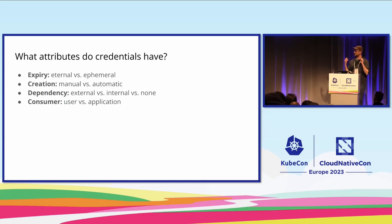I'd like to give you a little bit of structure to think about secrets — just four attributes that many secrets have. First, their expiry date. Some secrets live eternally; they don't expire and you can use them today, tomorrow, and potentially in the next 30 years. Other secrets are ephemeral, with a limited lifetime of one minute, one hour, or one day.